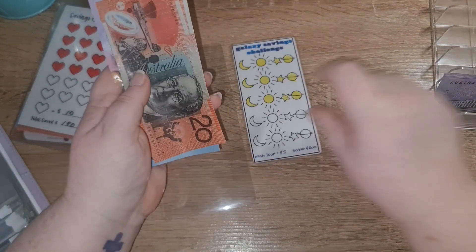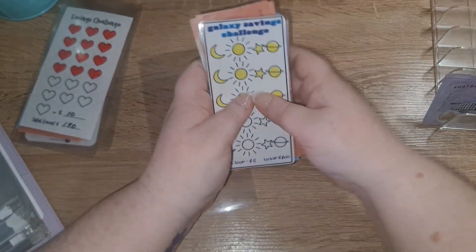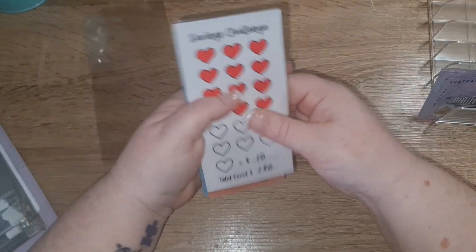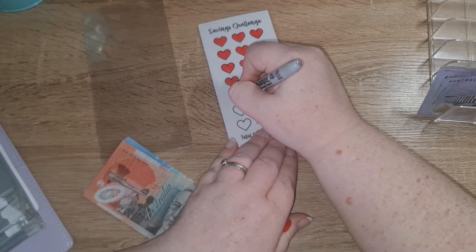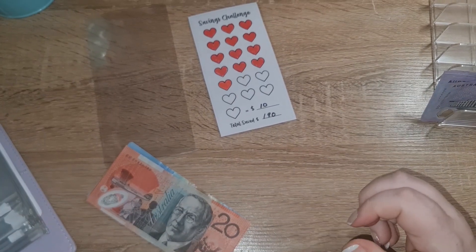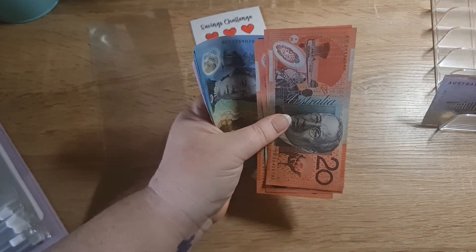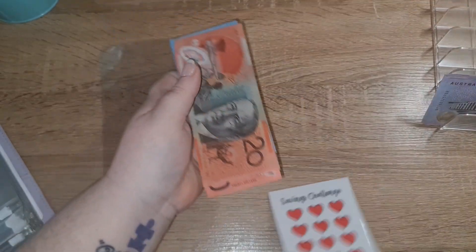This one I actually coloured in two last week. Five, so 20, 40, 50, 60. This one is getting ten dollars. So it's got 20, 40, 60, 80, 90, 100, 110, 125, 130.